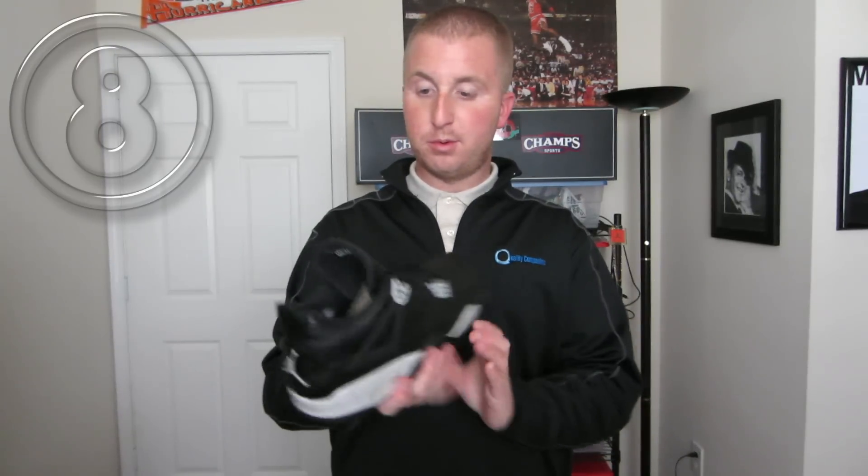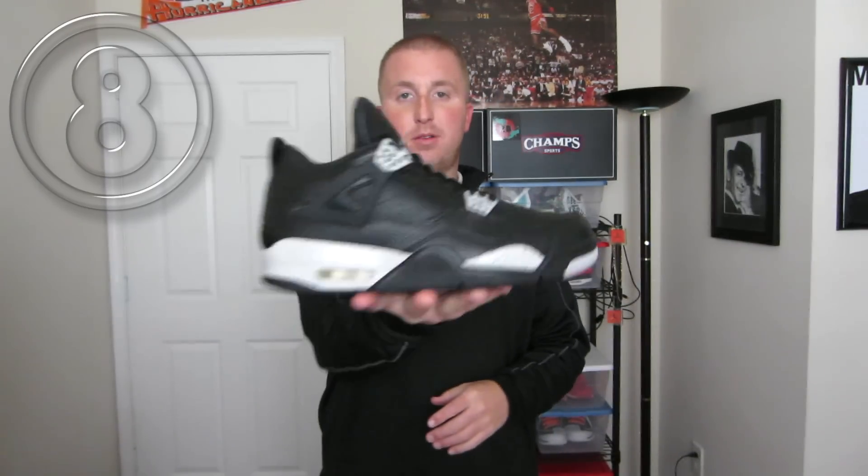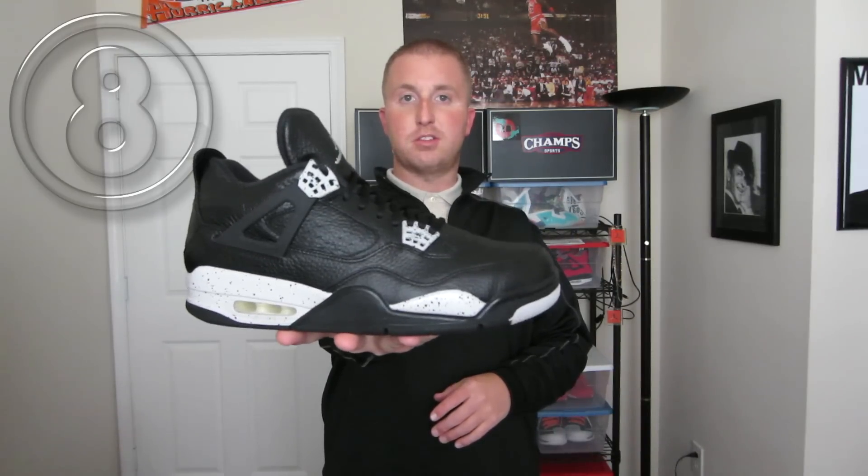Number 8 on the list would be the Jordan Oreo 4s. I think this was January or February when I picked these up — I just remember it was the very first huge snowstorm of the year. This was the first remastered Jordan that I grabbed of the year with the $20 Finish Line card. Jordan 4s is definitely one of my favorite models, so this was obviously going to make the list.